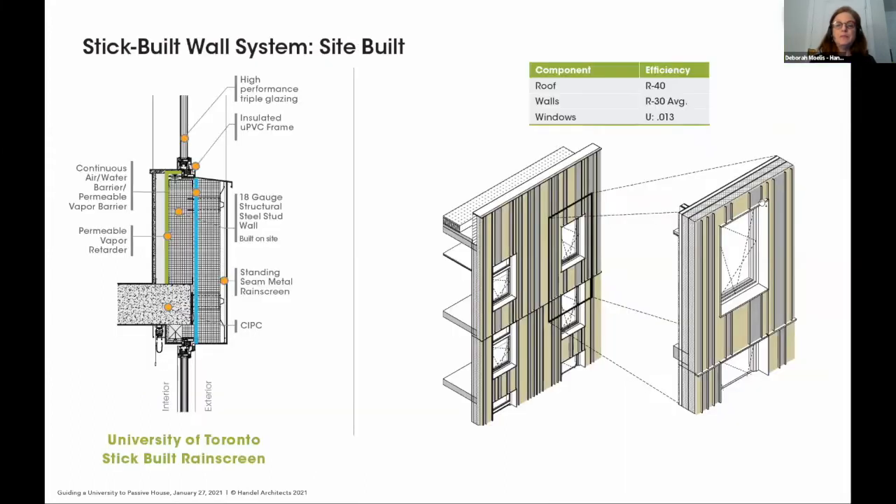These diagrams are almost exactly the same as in our RFP response — we spent nearly six months proving this could work and that we could afford it. Looking at the building section: this is all stick-built on site. We'll have a rainscreen metal panel, inboard insulation, waterproofing, more insulation, and a vapor barrier. We're using uPVC windows with triple glazing. These are the components we laid out at the very beginning and continued to prove were affordable and the right approach.